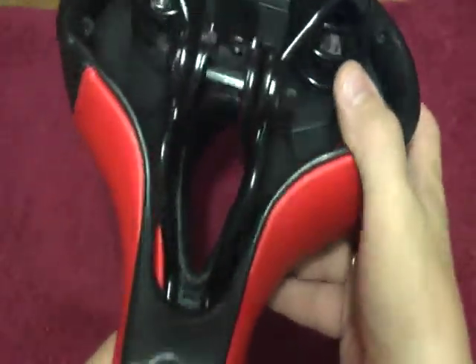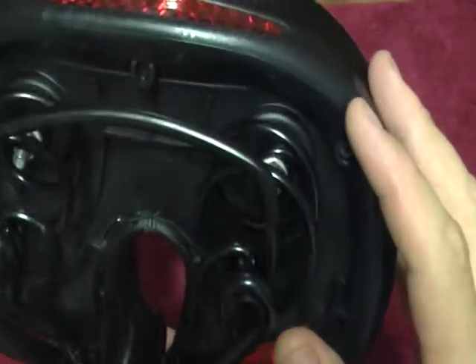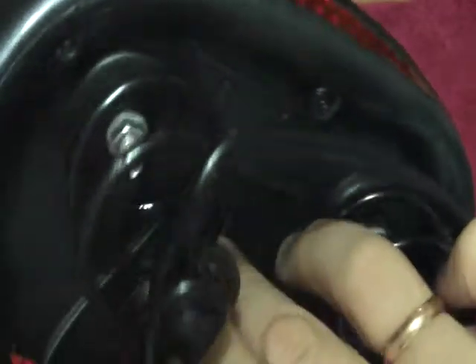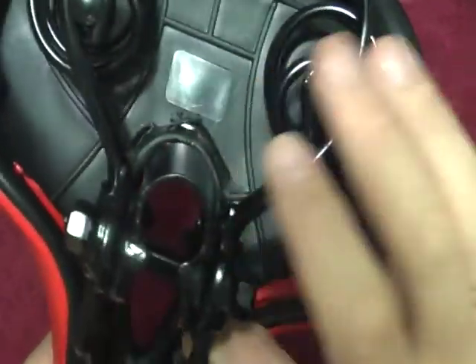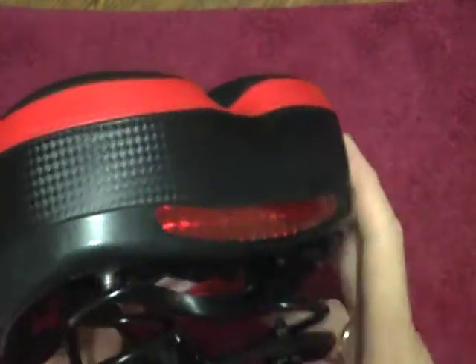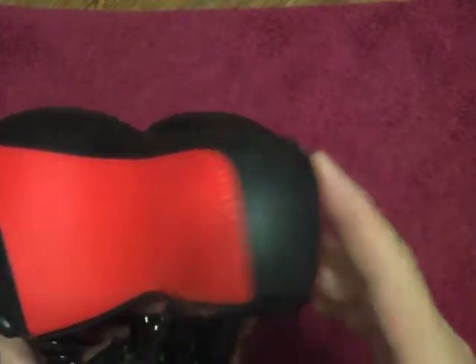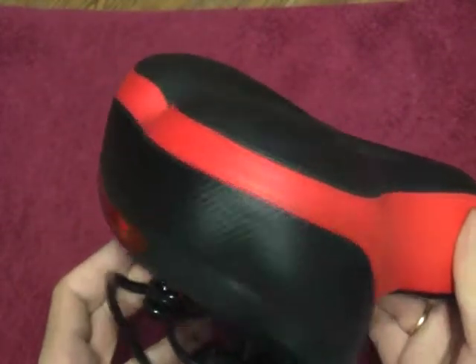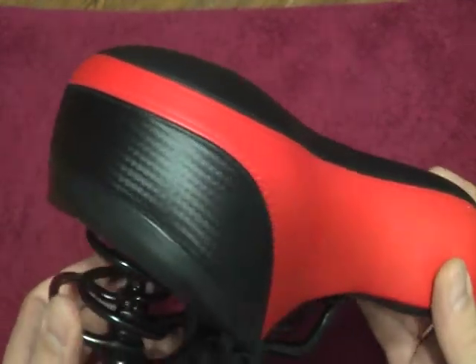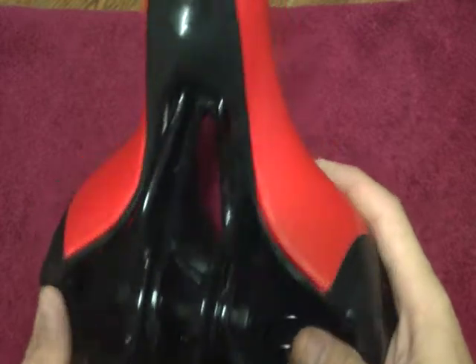Симпатичное, все аккуратно сделано. Думаю, ребенку понравится — будет мягко и удобно на велике. Все ссылочки в описании будут, если кому интересно. Там есть у продавца различные расцветки — есть и черные, и синие. По ссылочкам посмотрите. (Nice, everything is neatly made. I think the child will like it — it'll be soft and comfortable on the bike. All links in the description. The seller has various colors — black, blue, check the links.)